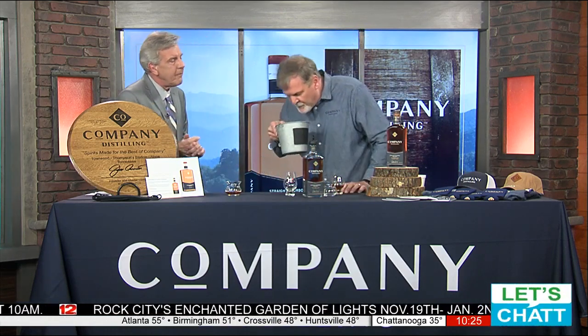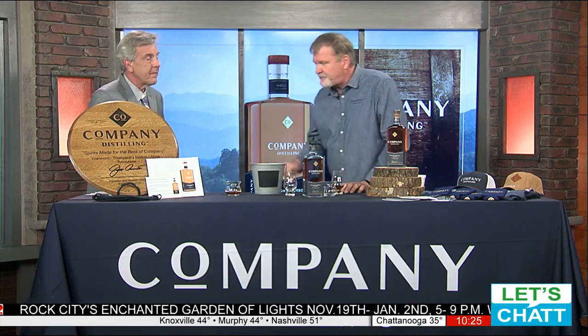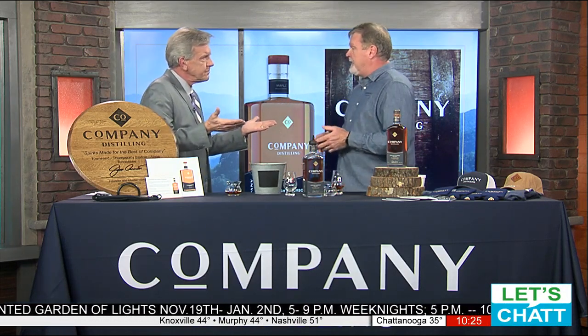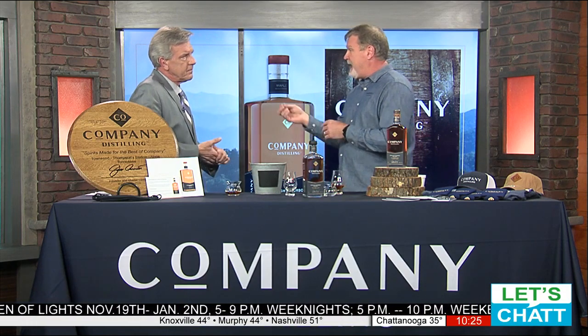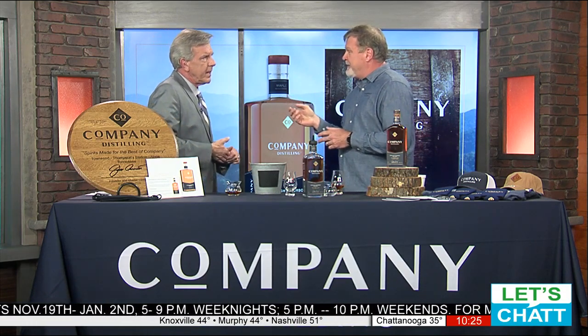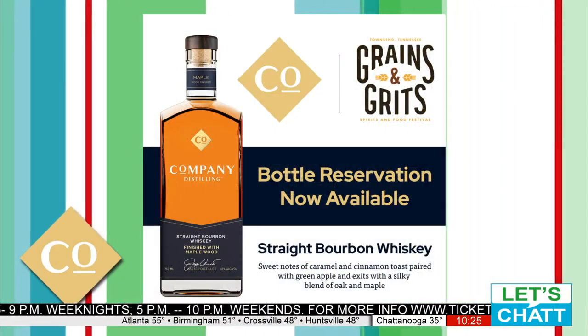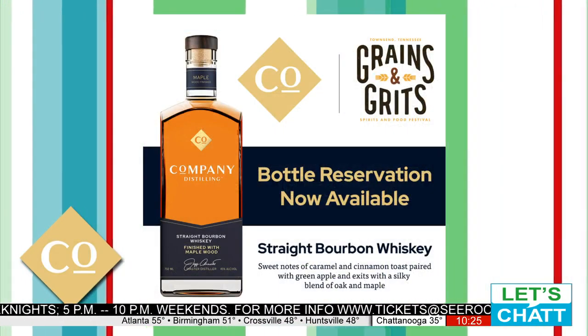He even brought a bucket. That's a 90 proof. This is a wheated bourbon. I chose wheated because rye is a little bit more of a polarizing characteristic of flavor — you either love rye or you don't. It's sort of a love it or hate it instead of a love it or like it.